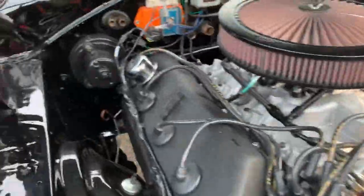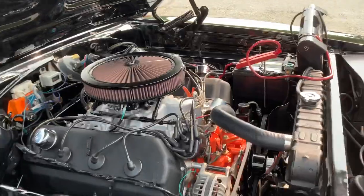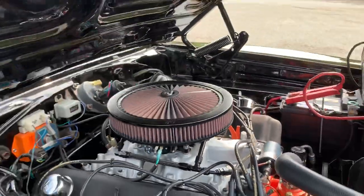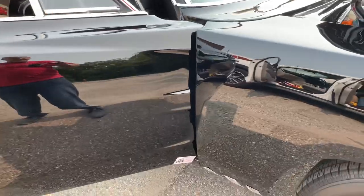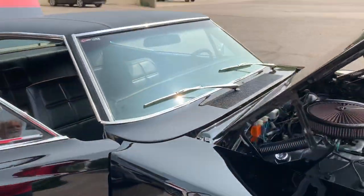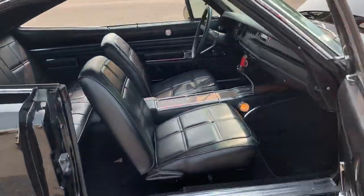Antifreeze is full and green, transmission fluid is full and pink, and the oil has purple racing break-in oil in it. The engine doesn't look like it has really any miles based on the limited amount of stone splash on the quarters and on the backs of the fender dog legs. I don't think the car has been driven more than the 185 miles showing on the odometer.